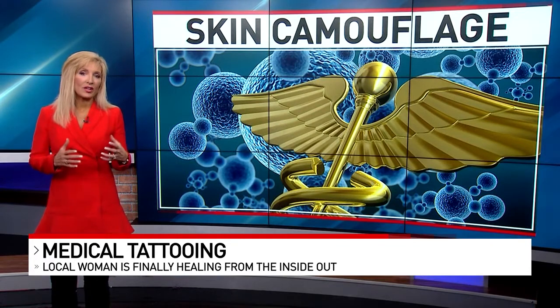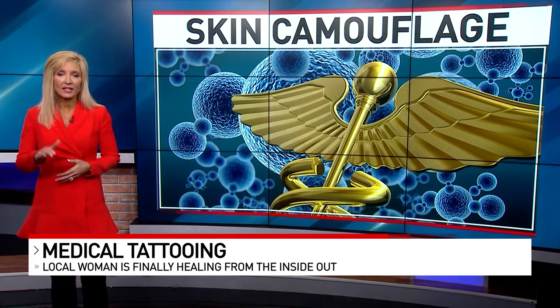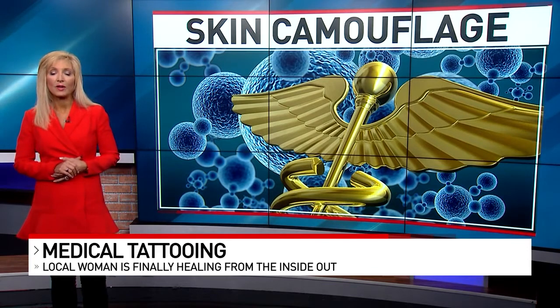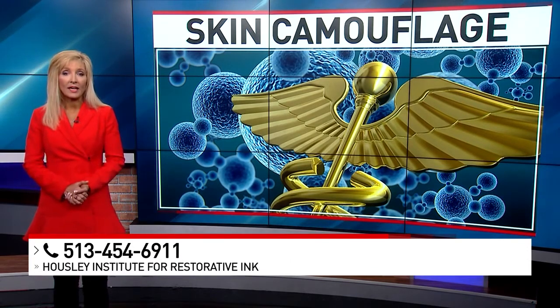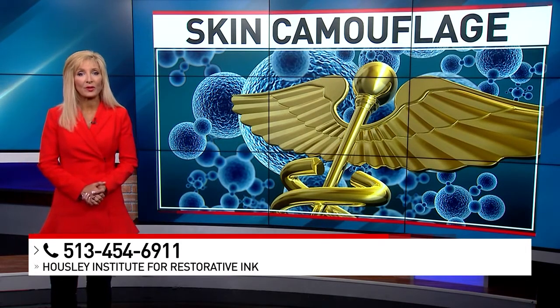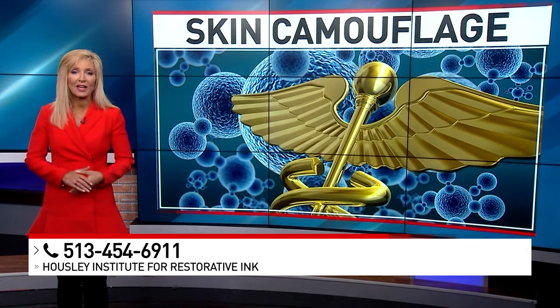Now generally, this costs about $150 per area. Shannon says she has done some additional training in medical tattooing and will do a consultation for free to see if you are an appropriate candidate. For more information, you can call 513-454-6911 or visit whatshappeninginhealth.com.